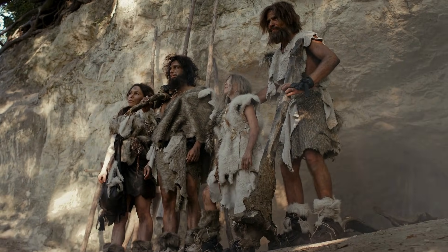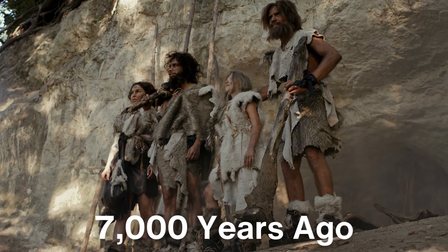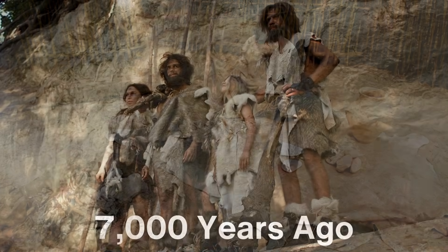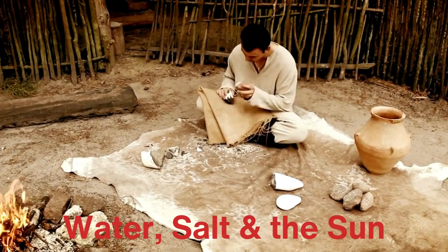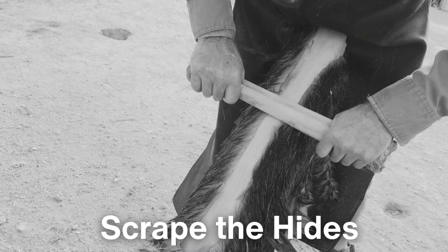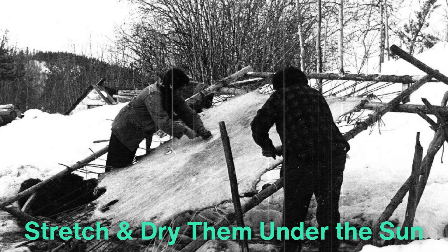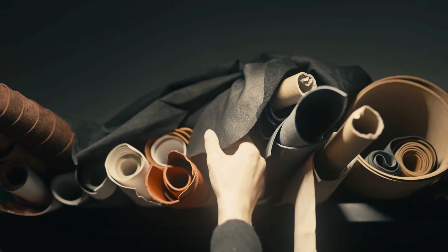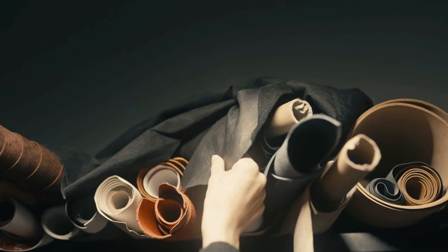Leather making is believed to have started more than 7,000 years ago, with early humans using crude methods to preserve animal hides for clothing and shelter. The early methods were quite rudimentary, relying on natural resources such as water, salt and the sun. These ancient people would scrape the hides clean, then stretch and dry them under the sun, or treat them with oils and fats to keep them from hardening. Over time, humans developed more sophisticated methods, leading to the complex leather production techniques that exist today.